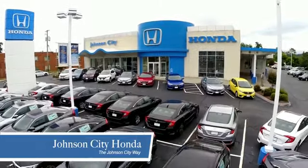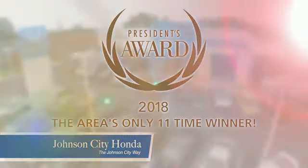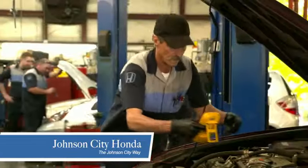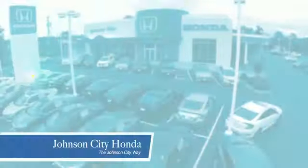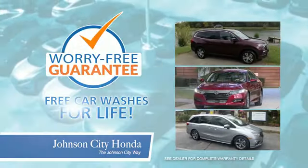Thank you, Tri-Cities, for making Johnson City Honda the area's only 11-time Honda President's Award winner and the recipient of the Council of Parts and Service Professionals. At Johnson City Honda, we have a commitment to deliver the service, selection, and savings you're looking for when buying a Honda. Plus, all our vehicles come with our worry-free guarantee at no additional charge and car washes for life.